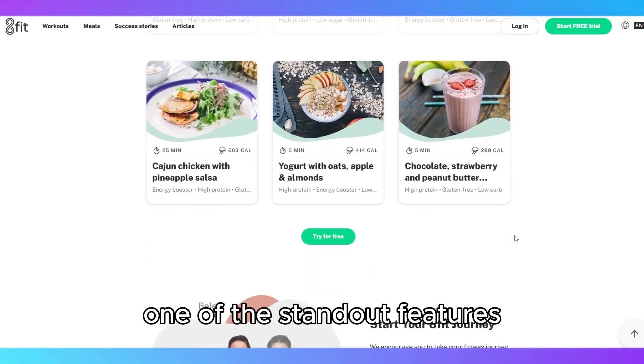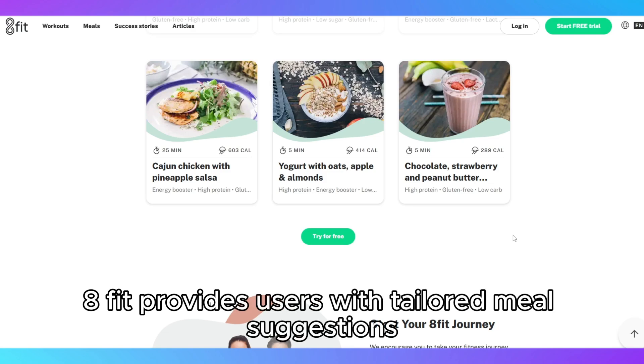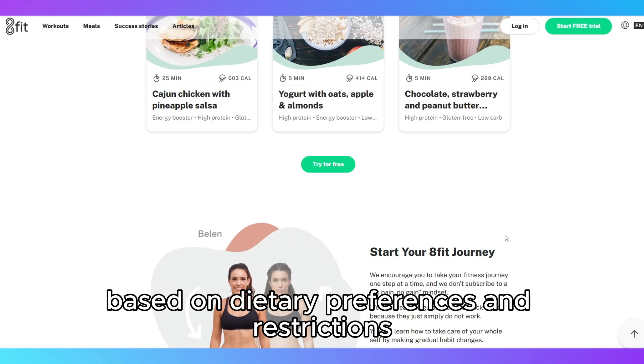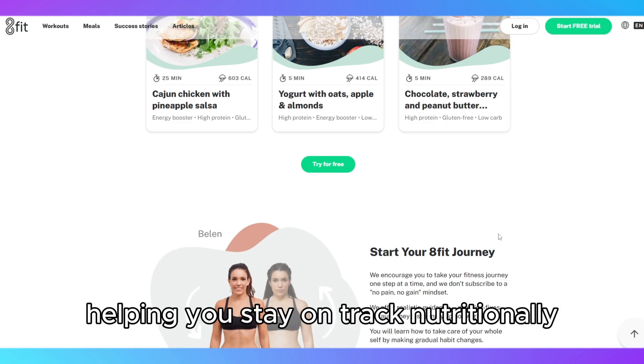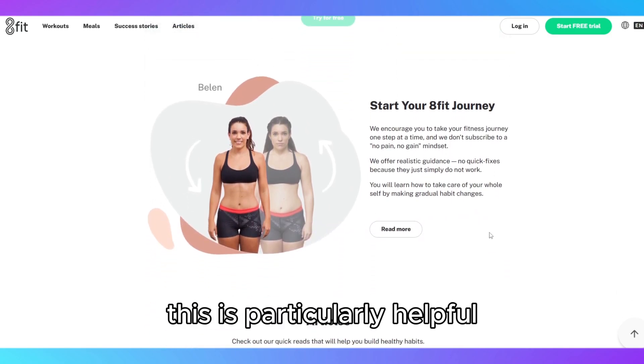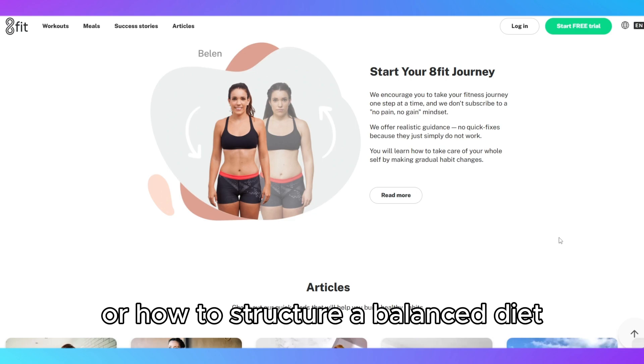One of the standout features is the integrated meal planning. 8Fit provides users with tailored meal suggestions based on dietary preferences and restrictions, helping you stay on track nutritionally while working towards your fitness goals. This is particularly helpful for people who struggle with what to eat or how to structure a balanced diet.